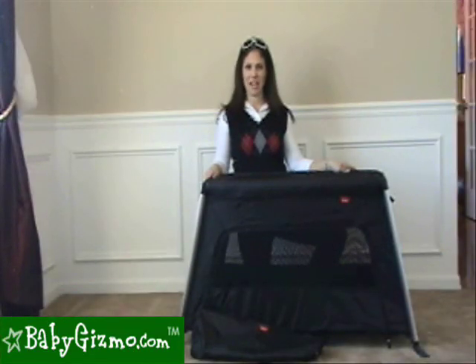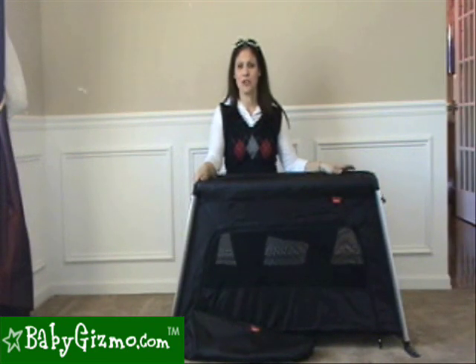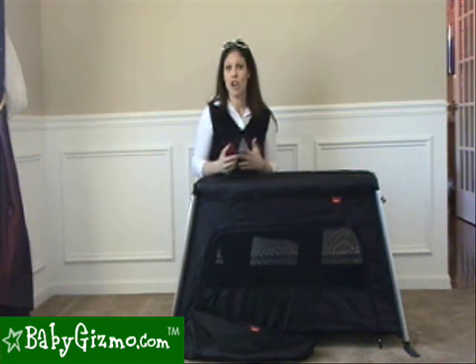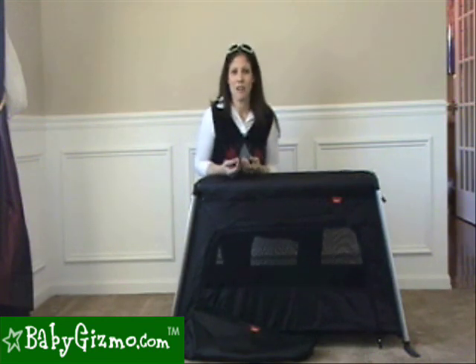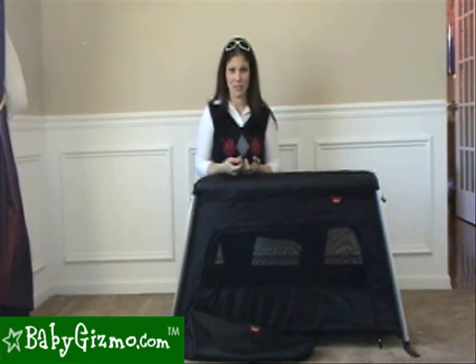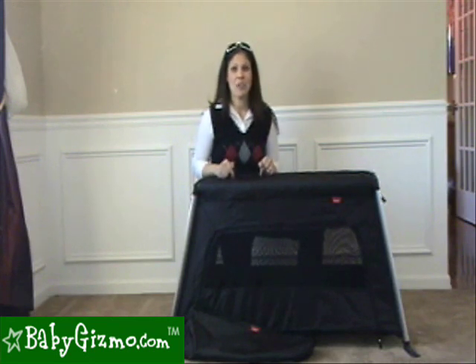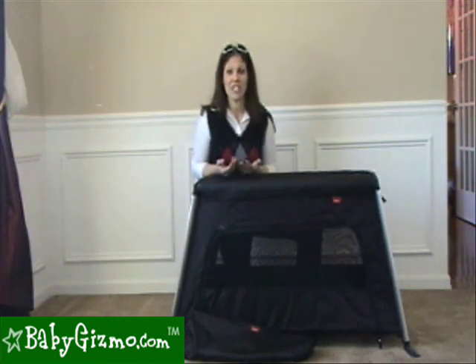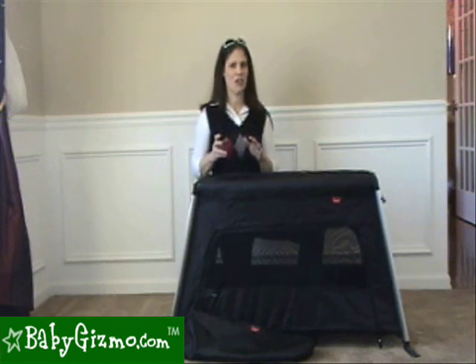Hi, I'm Holly Schultz from BabyGizmo.com. This is the Phil and Ted's Traveler. The Traveler is considered a travel cot. For all those parents that want to travel with their kids and bring a bed along with them, but they don't want to lug around a big, heavy pack and play at 22 pounds, this is a great option. It weighs in at a fabulous five and a half pounds without the mattress, about six pounds with the mattress, which is actually lighter than your baby.